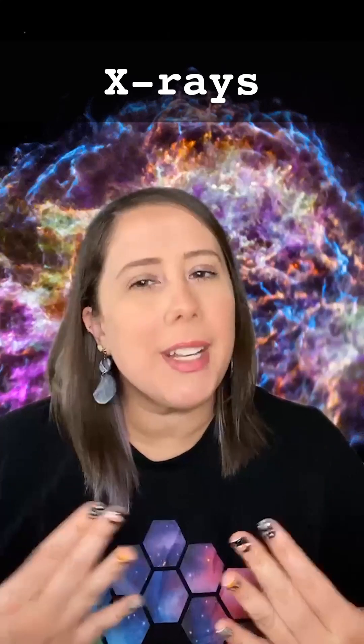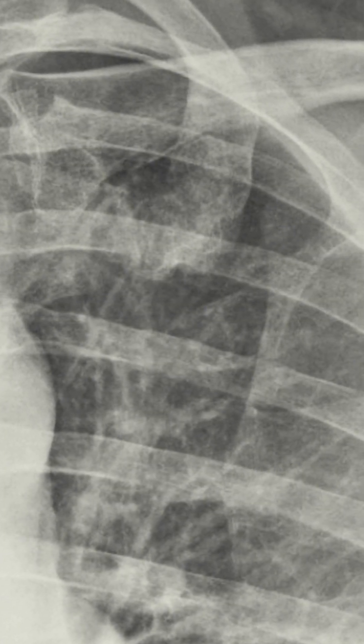X-rays. When you think of X-rays, you might think of broken bones. But here at NASA, X-rays let us see so much more. Unlike taking an X-ray of our skeleton, which involves projecting X-rays through our body, we look at X-rays naturally emitted by things like stellar explosions.